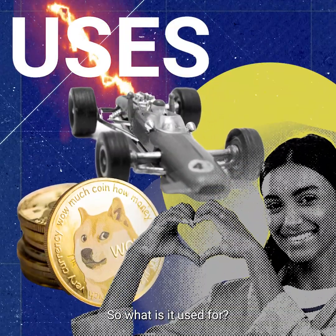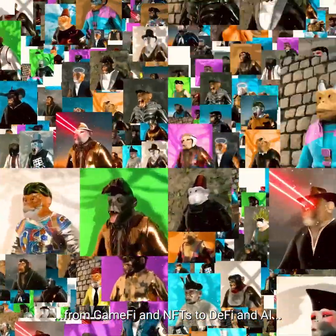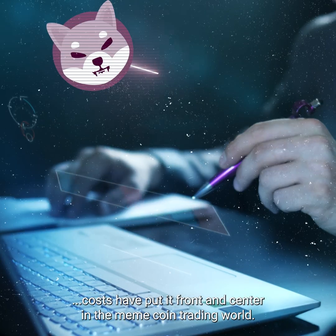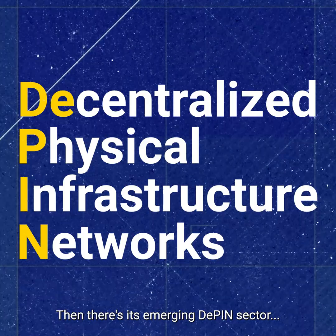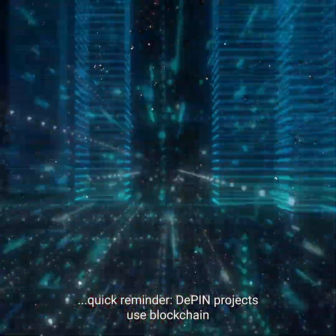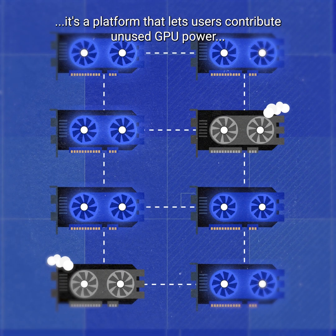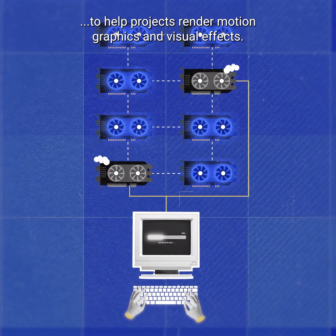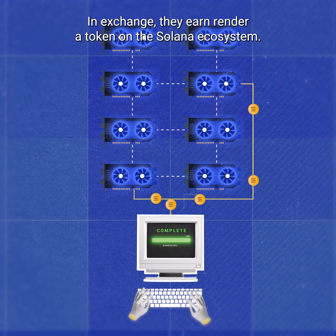So what is it used for? The simple answer? Lots of things. From GameFi and NFTs to DeFi and AI, but its blazing fast speeds and low costs have put it front and center in the meme coin trading world. Then there's its emerging DePIN sector. DePIN projects use blockchain to manage and incentivize physical infrastructure networks. Take Render — it's a platform that lets users contribute unused GPU power to help projects render motion graphics and visual effects. In exchange, they earn Render, a token on the Solana ecosystem.